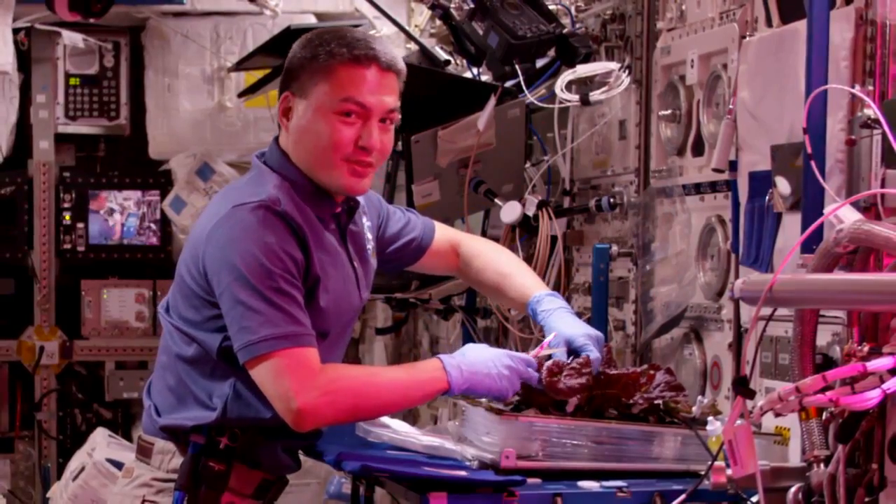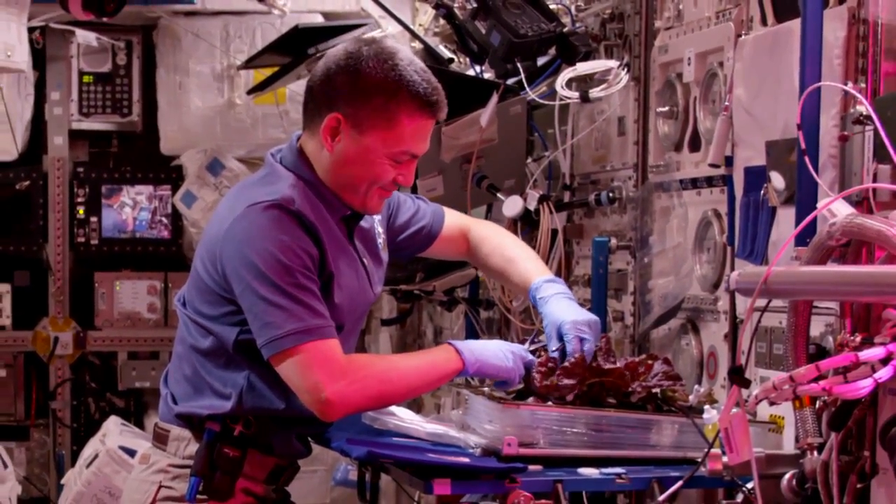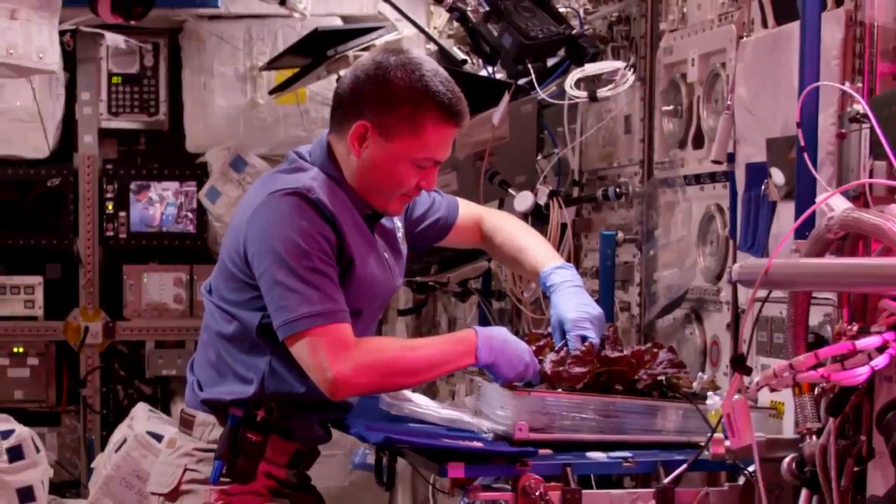In case you missed it, this week we took a big step towards getting ready for the journey to Mars. How? Space lettuce. For the first time ever, station astronauts ate lettuce that was grown entirely in space.